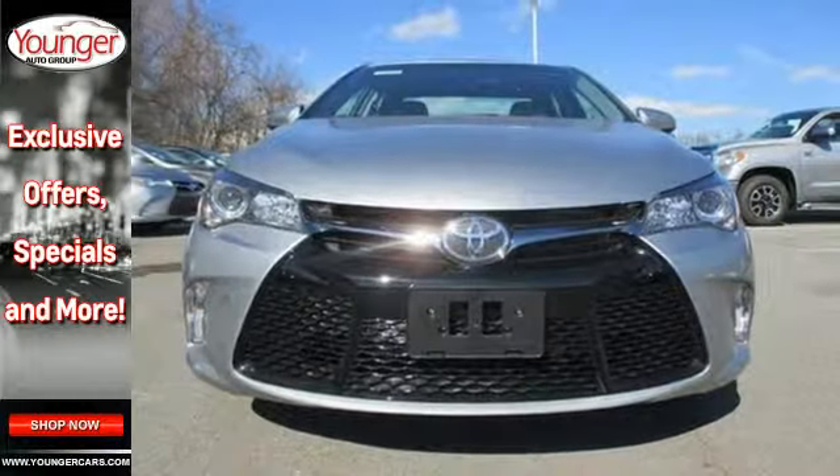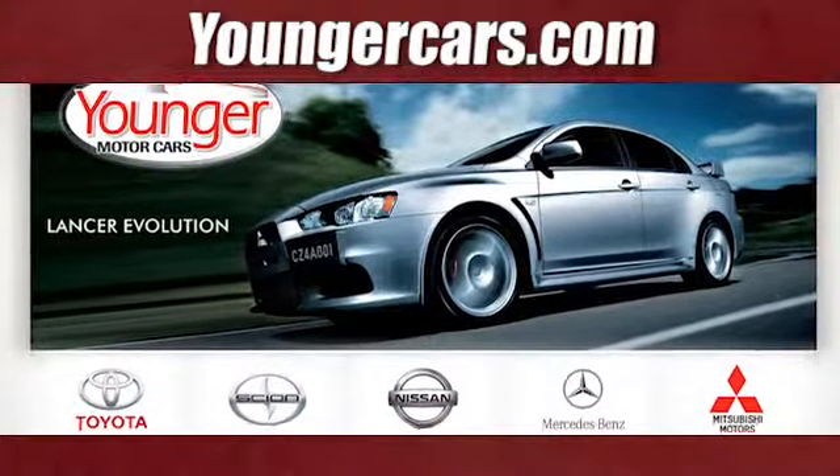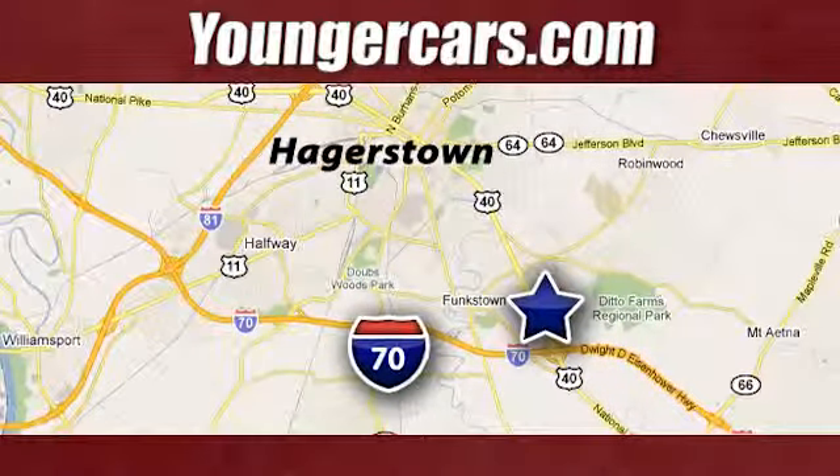Make bold moves in this Camry today. Visit our website at YoungerCars.com. We're conveniently located at 1945 Dual Highway in Hagerstown, Maryland.